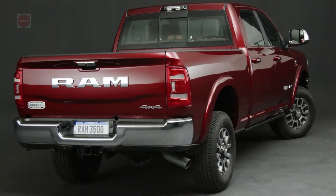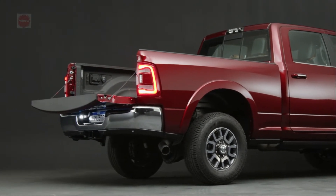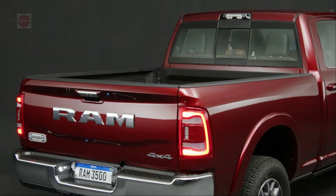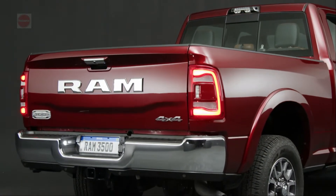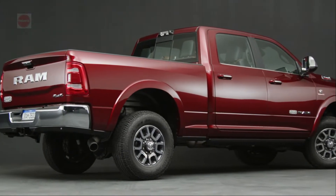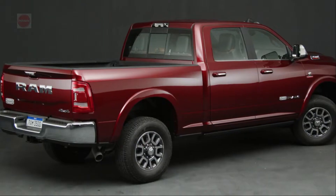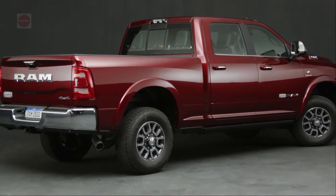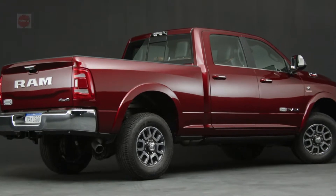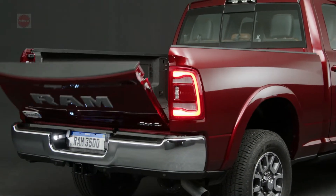The perfect workhorse, the 2022 RAM 3500 is available in six trim levels: Tradesman, Big Horn, Lone Star, Laramie, Longhorn, and Limited. Three engines are offered for the RAM 3500 in 2022.